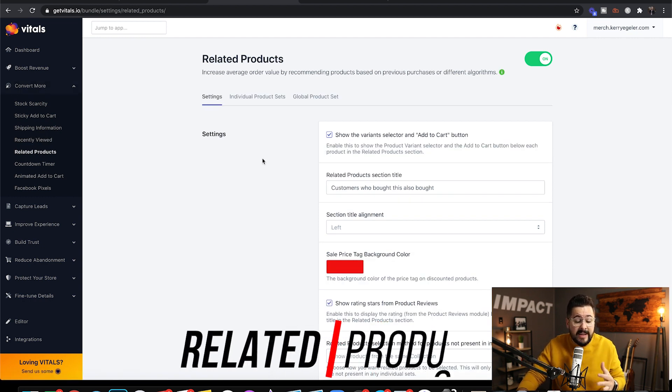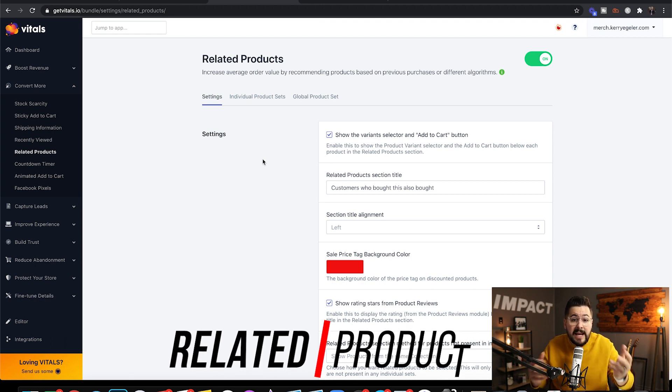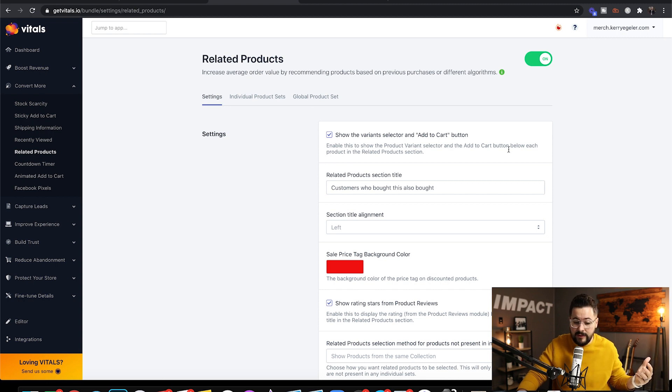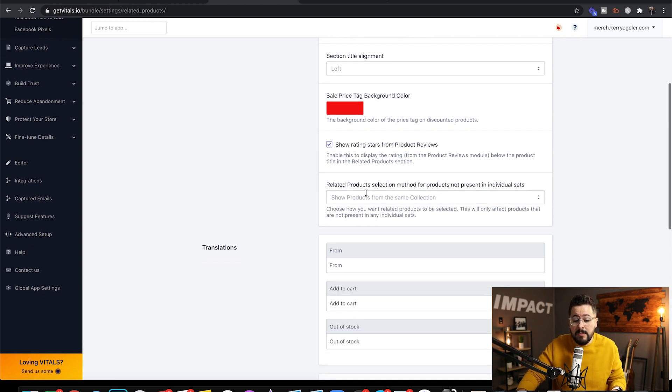The next feature is related products. What this does is show on the product page other products that are related to the product the visitor is viewing. Just by enabling this — everything inside the Vitals app is really easy to set up — you can select or deselect showing the variants and add-to-cart button, customize some of the text, and choose to show the star ratings from your product reviews.